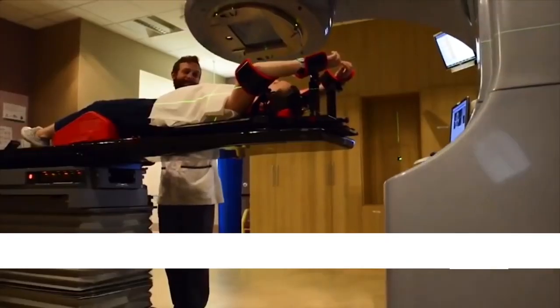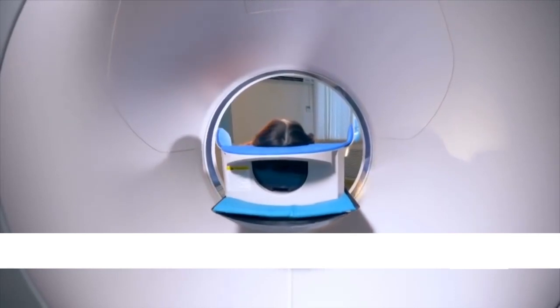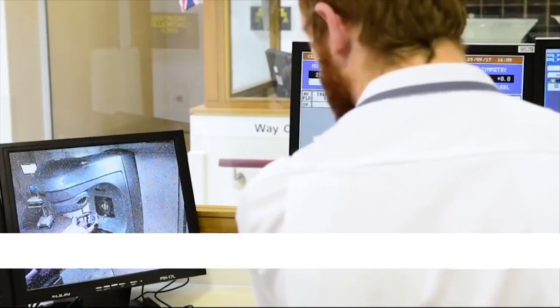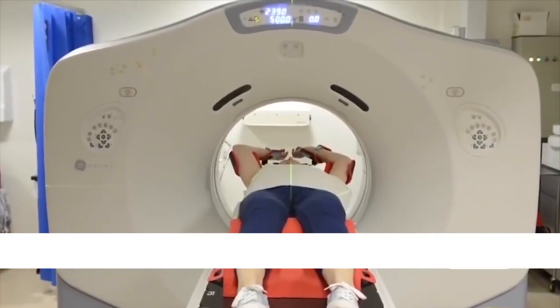For radiation to be customized for a particular patient, their exact lung movement has to be simulated, and then delivery of the radiation with minimal dosage can be achieved. Before the radiation therapy is done on a human, its effectiveness needs to be checked on a robotic phantom.